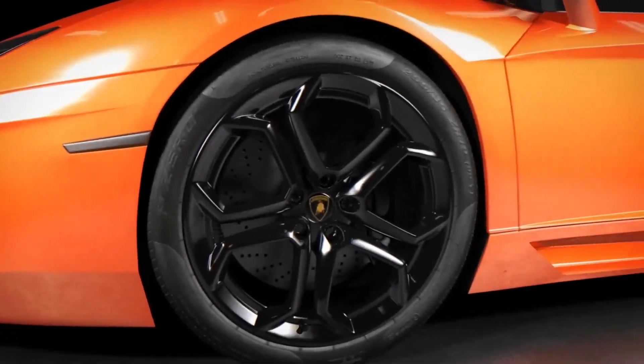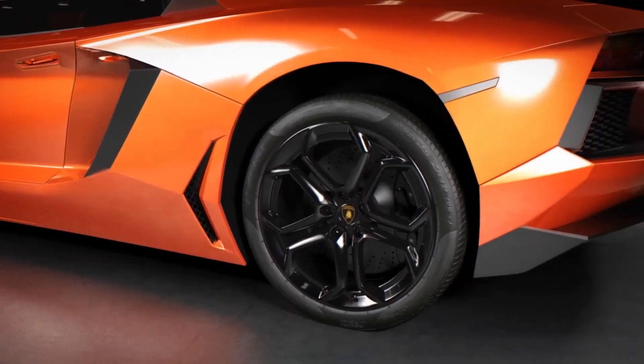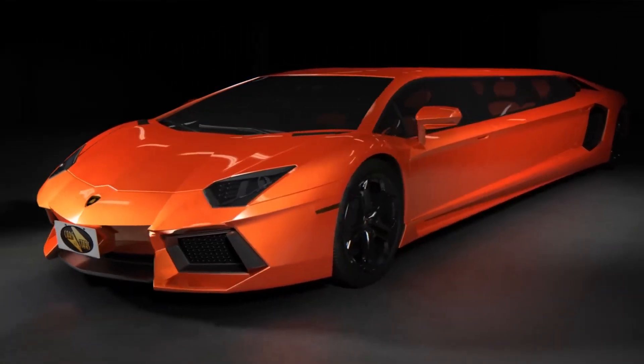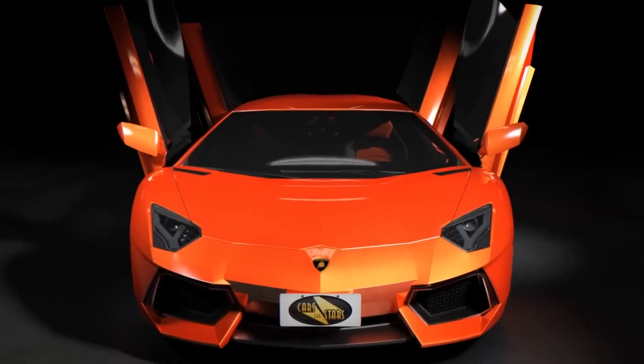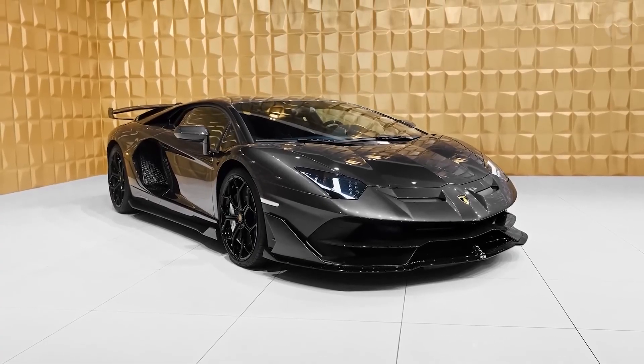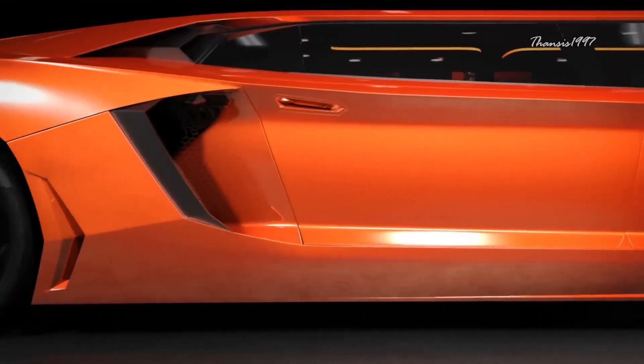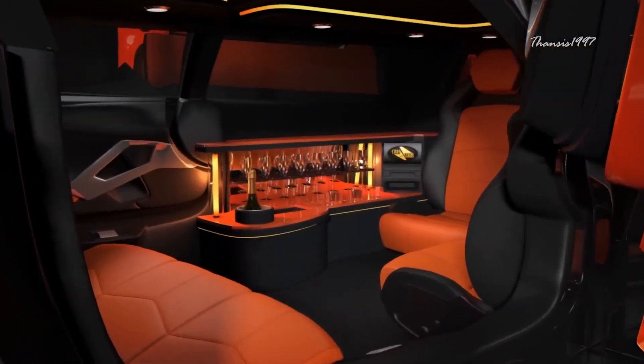Lamborghini Aventador Limo. A UK-based company called Cars for Stars has been wanting to transform an Aventador into a limo. In the realm of sports cars, the 6.5-liter V12 Lamborghini Aventador is one of the world's most incredible works of automotive engineering. The final product, which would be called simply the Lamborghini Aventador Limo, remains a concept for now.